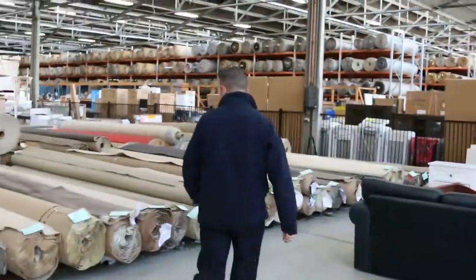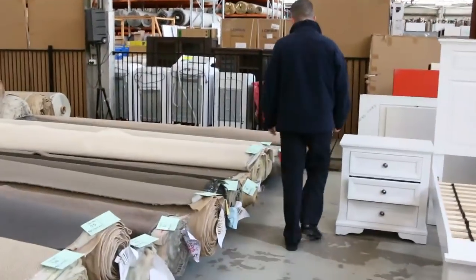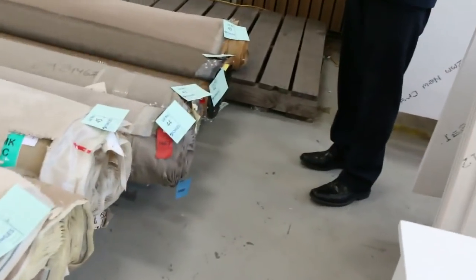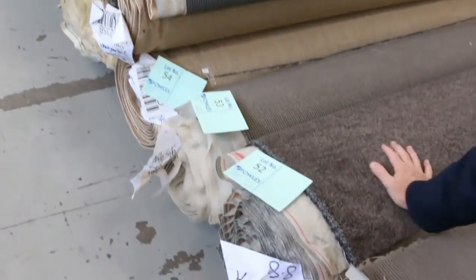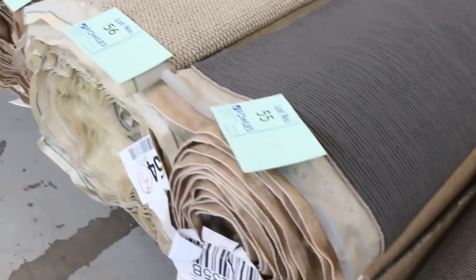Then we move over here into our bigger rolls — these are getting sort of around about 6 to 10 metres. Lots of loop piles which generally sell for $25 a broadloom metre, that's 3.66 metres wide. So great variety in the 6 to 10 metre rolls. We've got some nice twist piles also — lot 52 is a nice thick twist pile, great colours at 8.8 metres. It'll probably sell for $30 to $35.